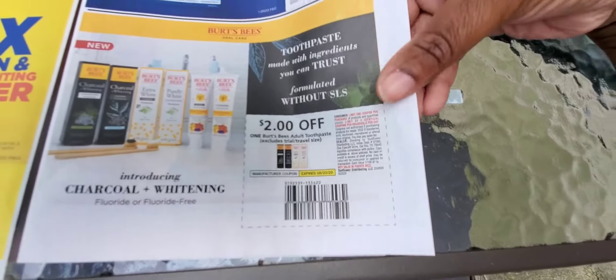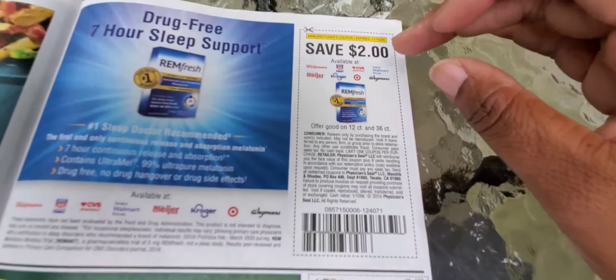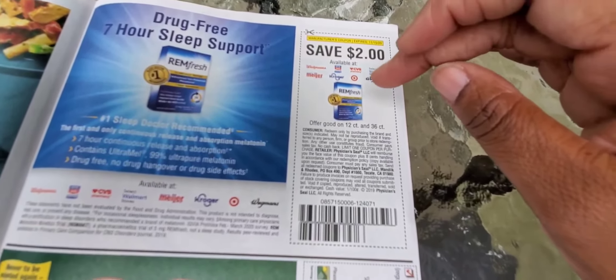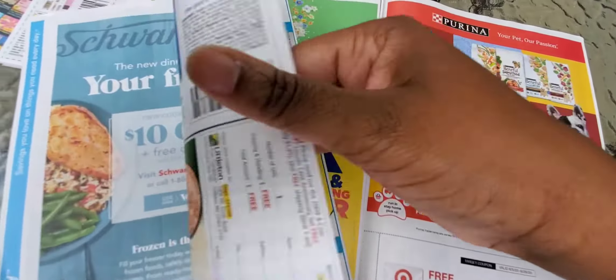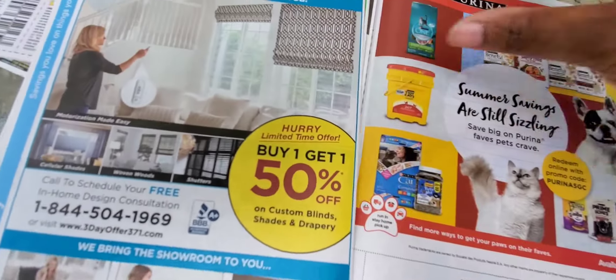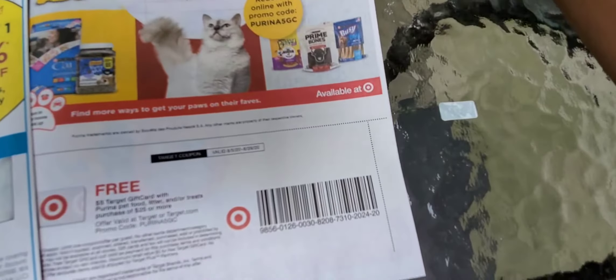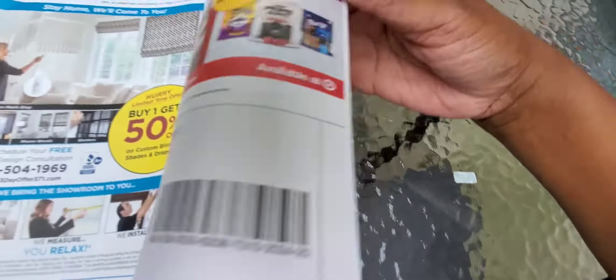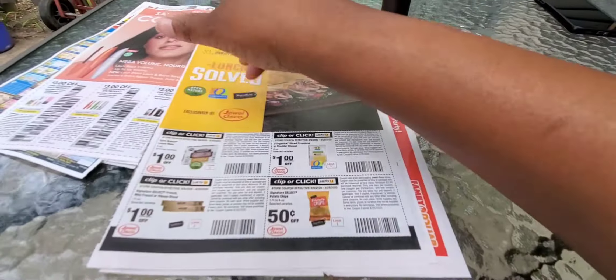Two dollars off Burt's Beeswax toothpaste — that's a good deal. You might be able to use that on other things. Two dollars off Rim Fresh, and that's a sleep support product. Then there's Purina — that's a good one. And you've got the Target five-hours-off gift card. Those coupons are really good today, so try and use them.